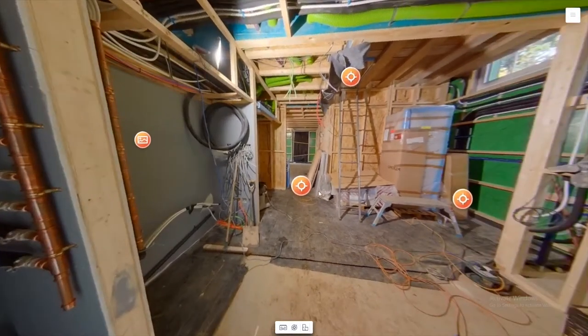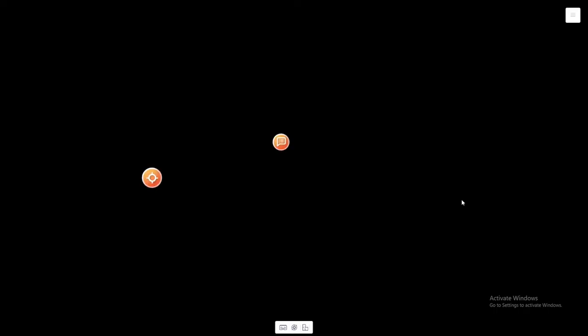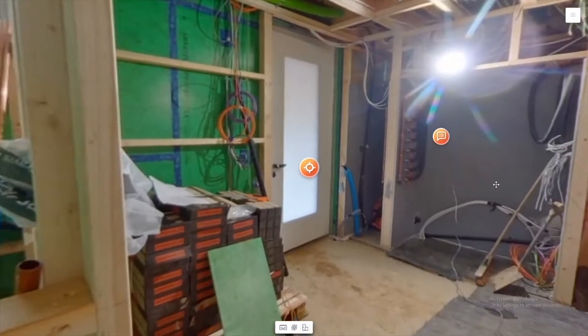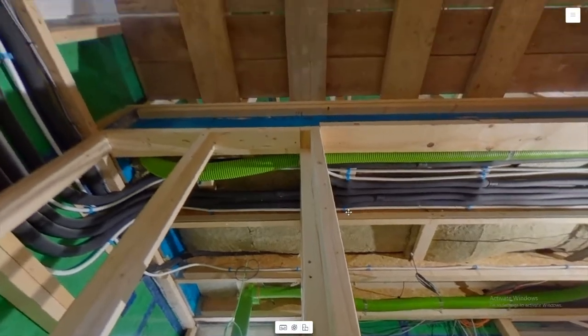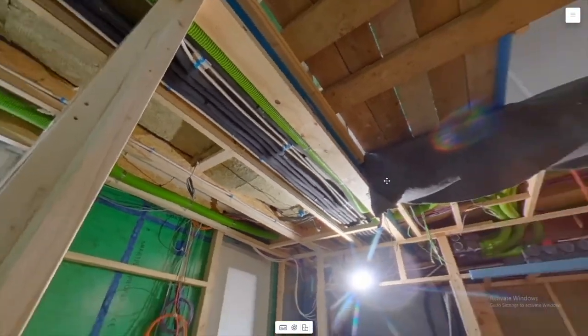What you're seeing now is a walkthrough of a new build timber frame passive house after construction of the structural elements and the first fix of all electrics, plumbing and ventilation is complete. Why would we do that?